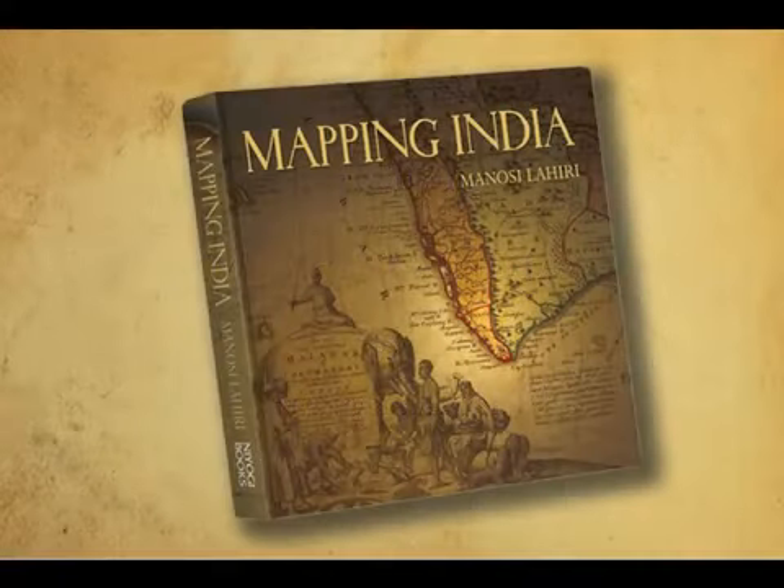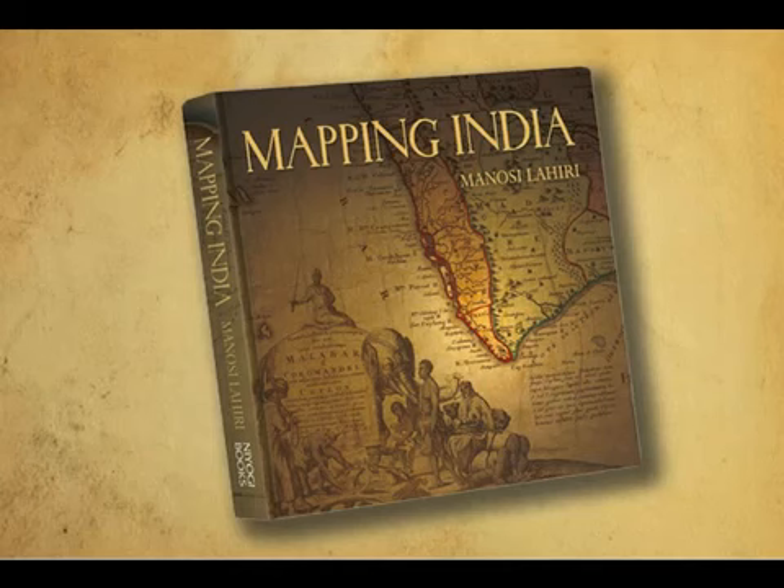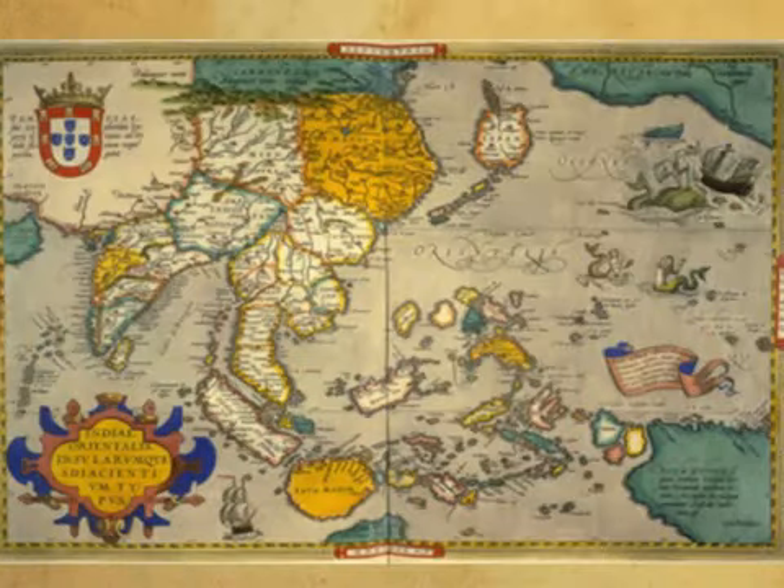This is the story of India recounted through its maps. The idea of Hindustan is old, but the first maps of the land were made only after the advent of Europeans by sea in 1498.